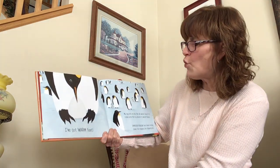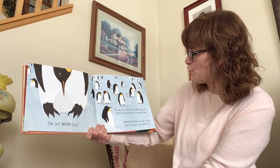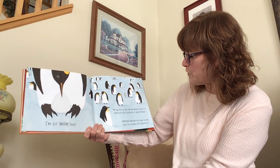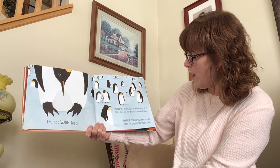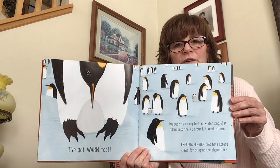I've got warm feet. My egg sits on my feet all winter long. If it rolled onto the icy ground, it would freeze. Emperor penguin feet have strong claws for gripping the slippery ice. These are penguin feet.